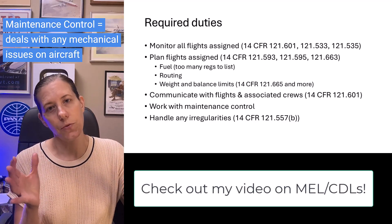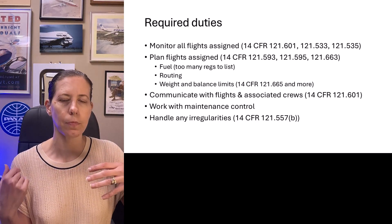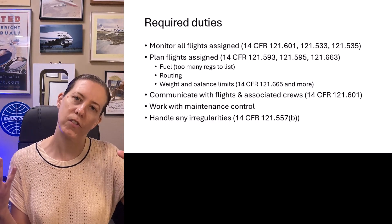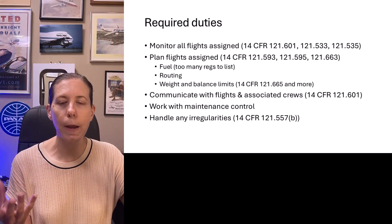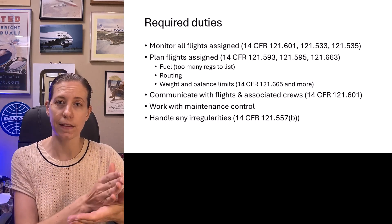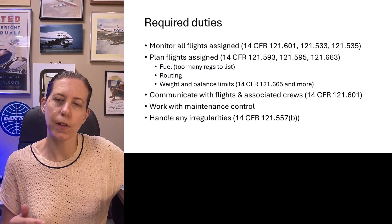You're also going to be planning your flights, and it really varies from company to company. A FedEx dispatcher might do only six or eight flights because they're extremely complicated long-haul international flights. Another dispatcher at Envoy might do 30 or even more flights. The flight planning software varies from company to company, but you're going to plan all your flights and have a list of flights to work through.